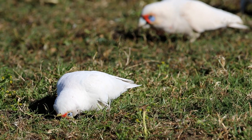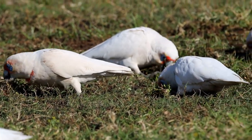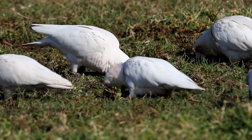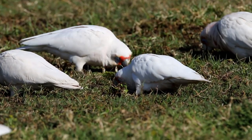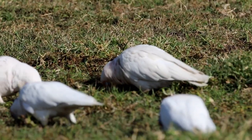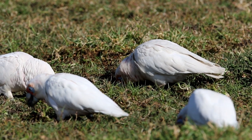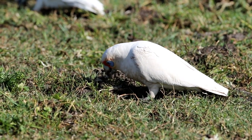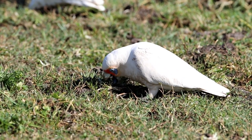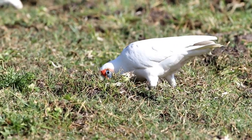Here in the Hunter Valley you can see the long-billed corellas digging into the wet earth — an ideal site for them to dig for the roots and tubers on which they feed. On behalf of Plumes of Oz, we would like to thank you for watching this video and hope soon to bring you another of the birds of Australia.